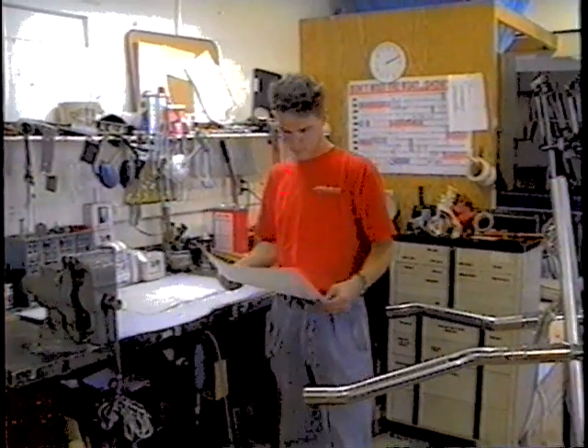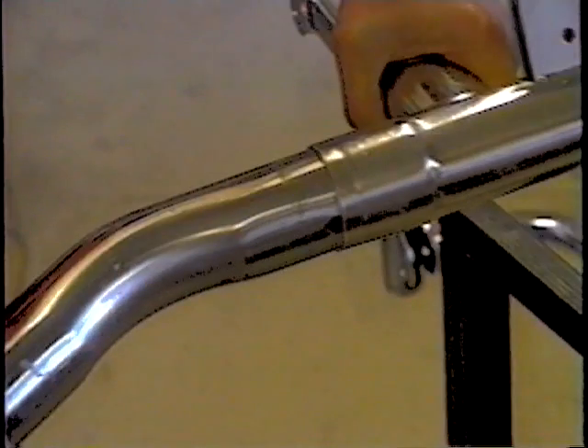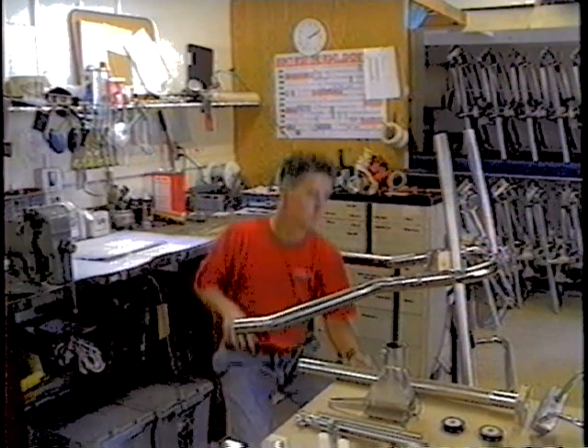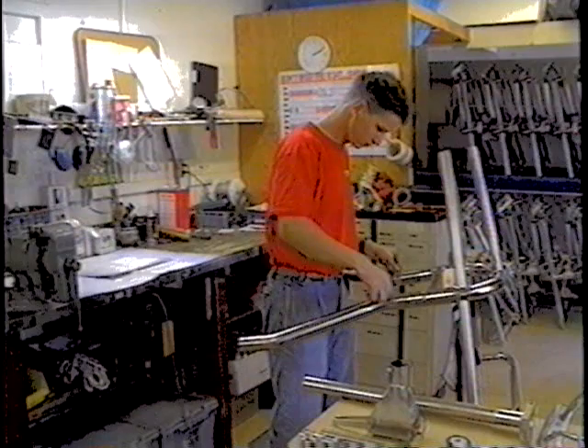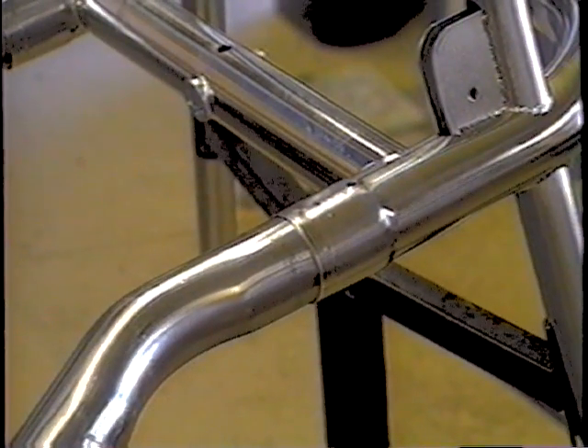Using the design drawings, the stainless steel attachment tubes are prefabricated at the factory, adding the appropriate bends, welds, and supports. By custom fabricating each unit rather than trying to make a standard design fit, the strongest, most efficient installation is guaranteed.